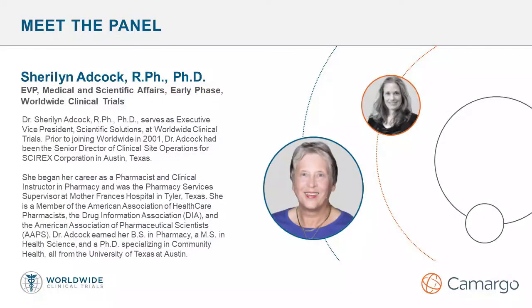We have Sherilyn Adcock here from Worldwide Clinical Trials. Sherilyn, do you mind introducing yourself and speaking to us about your role at Worldwide? Thank you, Lindsay. Hello, this is Sherilyn Adcock. I'm the Executive Vice President in the Medical and Scientific Affairs Division at Worldwide Clinical Trials. I mainly support early phase services, our phase one clinical pharmacology unit and research pharmacy services in San Antonio, Texas, and the pharmacokinetic and bioanalytical services in Austin, Texas.